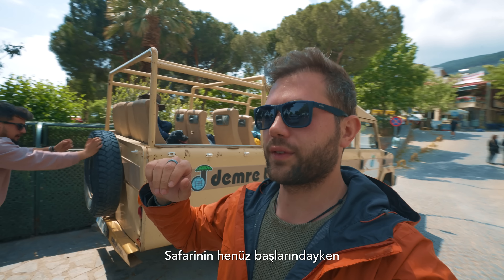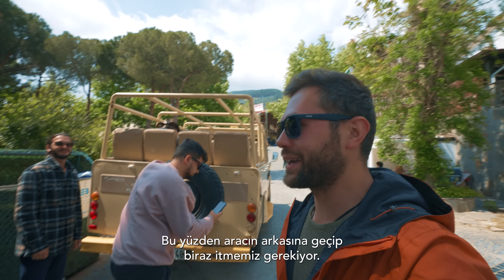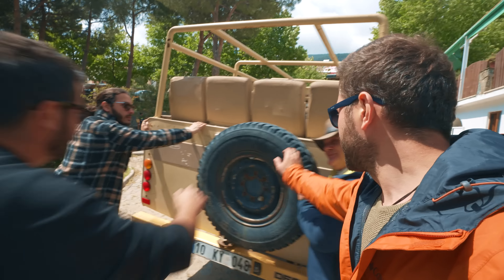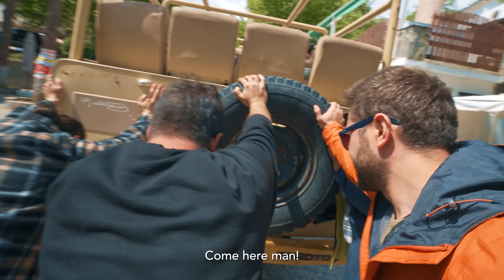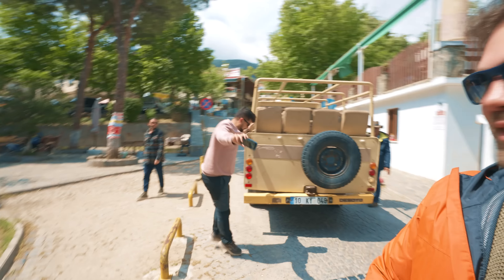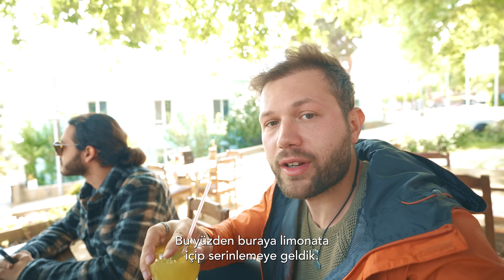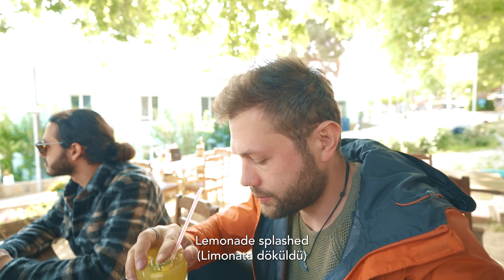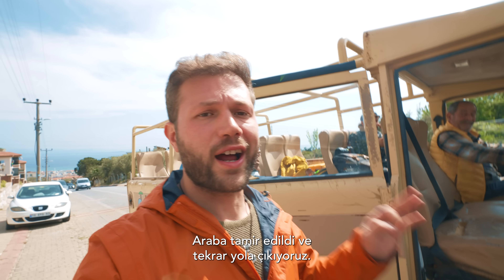We're in the first minutes of the safari and the car broke down, so we have to get behind it and push it a little bit. The car is not working, that's why we came here to drink lemonade while waiting for another car to pick us up. The car is now fixed and we are back on track — let's go.